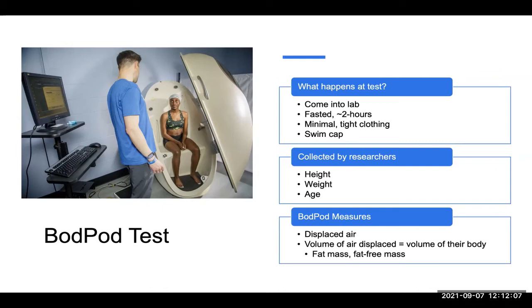When you come in, we would collect height, weight, and age from you prior to the test because we put it into our computer system, as you can see there on the left. As you are inside the chamber, this is going to show us the difference between an empty chamber and what the air looks like in there, compared to if your body is in there and how much air you displace. The volume of the air displaced in the chamber when you're inside is then equal to the volume of your body.